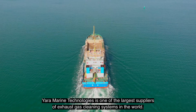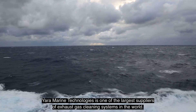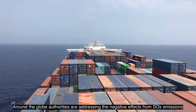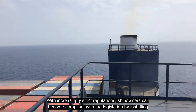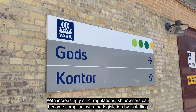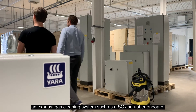Yara Marine Technologies is one of the largest suppliers of exhaust gas cleaning systems in the world. Around the globe, authorities are addressing the negative effects from SOX emissions, disrupting the world's ecosystems and affecting human health. With increasingly strict regulations, ship owners can become compliant with the legislation by installing an exhaust gas cleaning system such as a SOX scrubber on board.